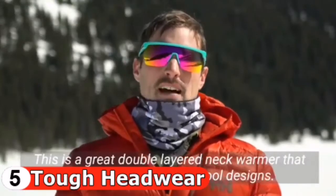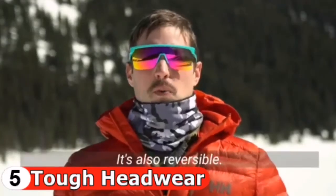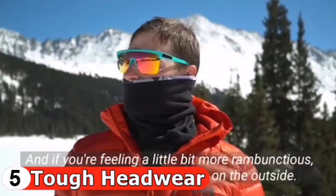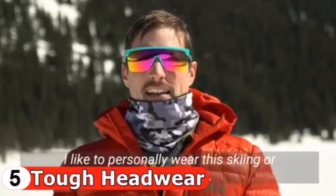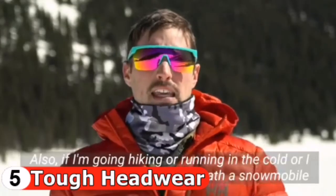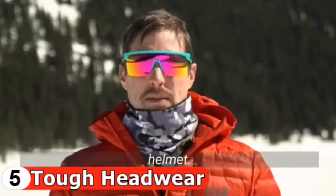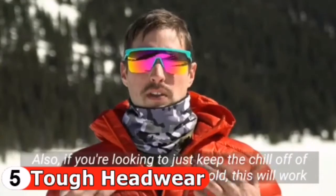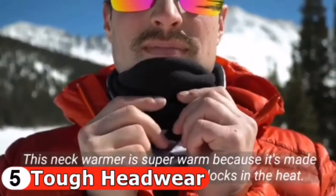The neck warmer made by Tough Outfitters is a great double-layered neck warmer that comes in a lot of really cool designs. It's also reversible — if you want the classic black you can wear that, or if you're feeling rambunctious you can have a bold design on the outside. It's great for skiing or snowboarding, hiking or running in the cold, and you can easily slip it down underneath a snowmobile helmet. For anything out in the cold, it works wonderfully.